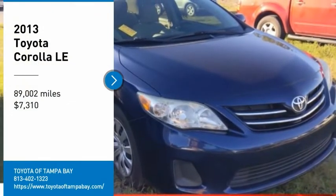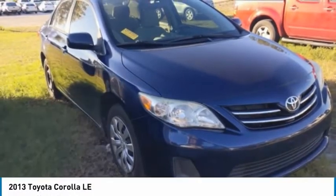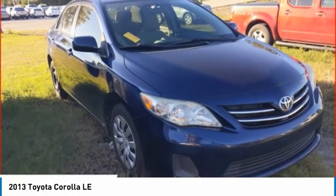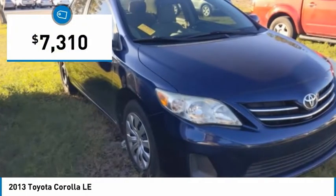Stop by and take a look at the 2013 Corolla. The Corolla is still a great option for those who want dependability, comfort, and value, and is priced below $10,000.